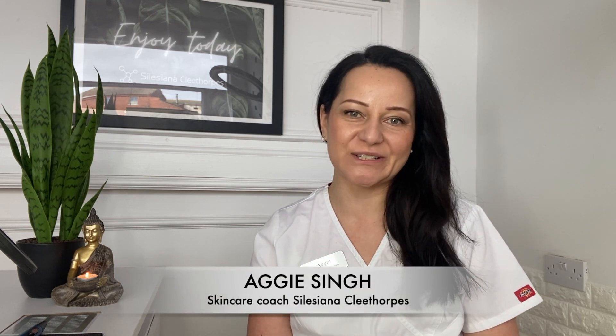Hi everyone, I'm Margie, the Skin Care Coach at Sulisiana CleanTurbs, and today we will be talking about skin tags, in particular sebaceous hyperplasia, and how to get rid of these skin conditions for long-lasting results.